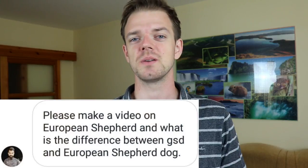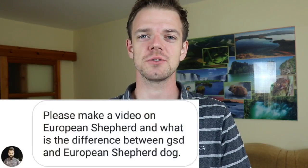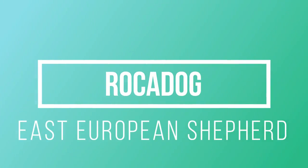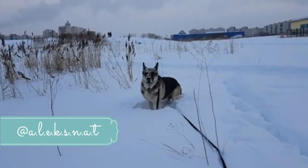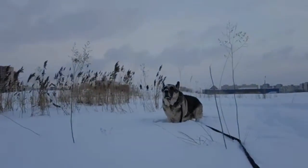Are you looking for an independent, confident, and loyal protector? The East European Shepherd might be the right choice for you. In this video I will tell you everything you need to know about this breed and the difference between the East European Shepherd and the more popular German Shepherd. Hi, it's Ryan from Rocadog.